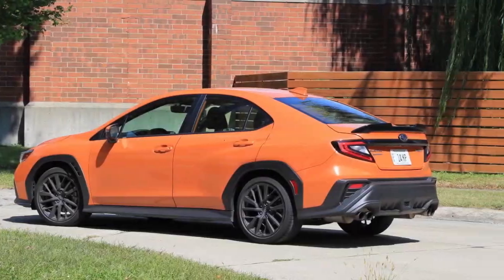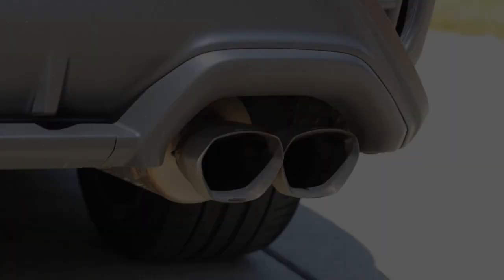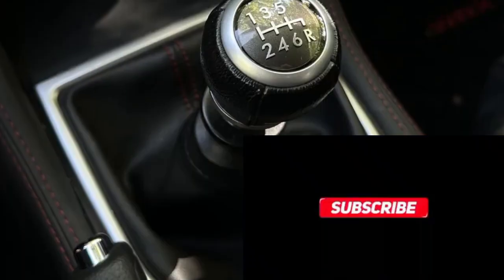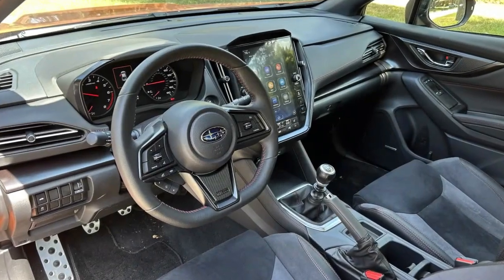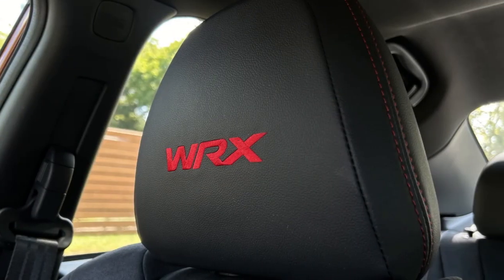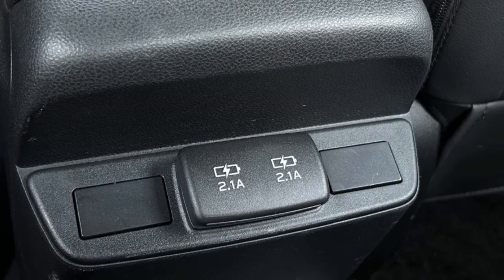Our year with the 2023 Subaru WRX is officially at its end. It wasn't a full year, but we got pretty close with just a few months remaining. To be clear, the early end was not the car's fault, and it was still long enough to come to some real conclusions. The final mileage tally rings in at 11,551 miles, with many of those being fun miles on various backroads throughout the Midwest. It's been a blast from the beginning, and we even got to try out some intriguing STI accessories in the latter half of our loan.